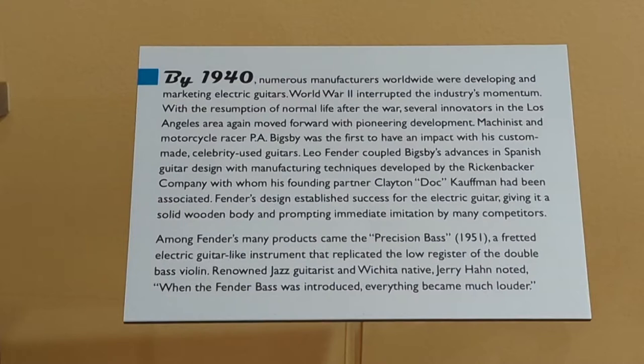By 1940, numerous manufacturers worldwide were developing and marketing electric guitars. World War II interrupted the industry's momentum. With the resumption of normal life after the war, several innovators in the Los Angeles area again moved forward with pioneering development. Machinist and motorcycle racer P.A. Bigsby was the first to have an impact with his custom-made, celebrity-used guitars.